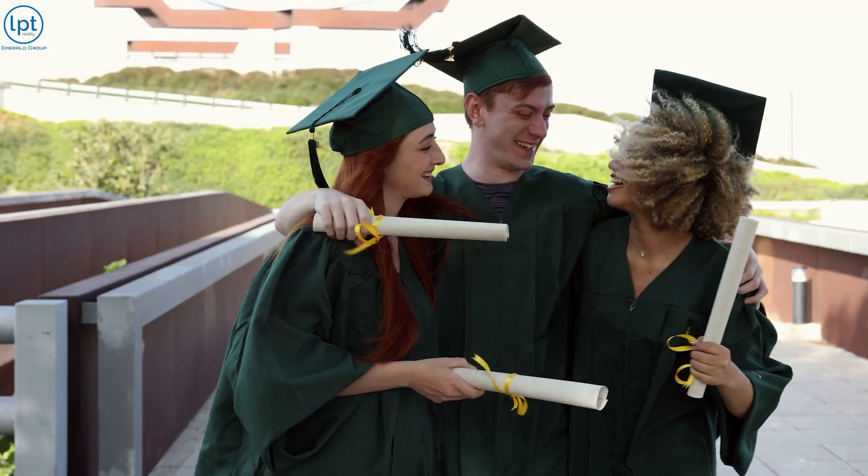GreatSchools.org takes into consideration testing, student-to-teacher ratios, and for the high school, college placement — so getting an 8 or 9 for a high school is pretty darn good. There are also private school options for high schoolers and below, and there's actually a Pensacola State College campus in Gulf Breeze.